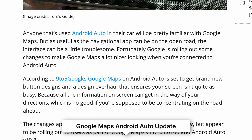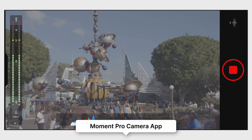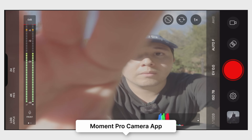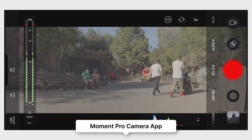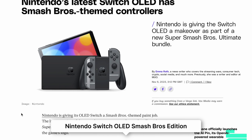Google Maps on Android Auto has received a visual redesign that aims to make navigation information easier to read while driving, by displaying key details more prominently. The Moment Pro Camera app for iPhone received an update that adds support for Apple ProRes video codecs, log recording, Dolby Vision HDR video, and reduced latency while switching cameras.